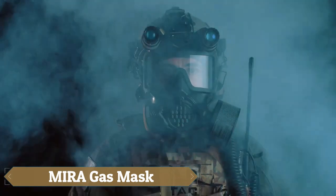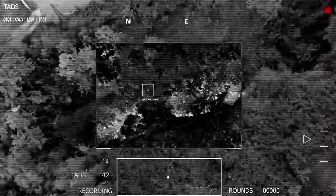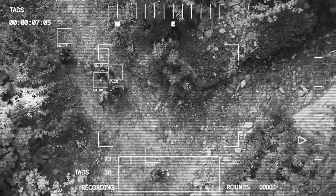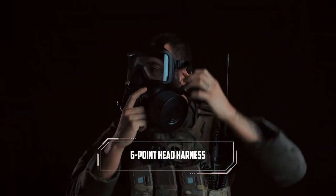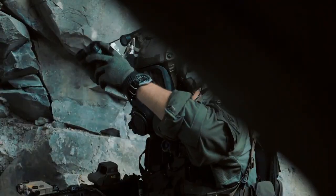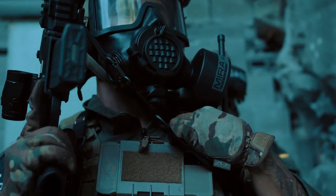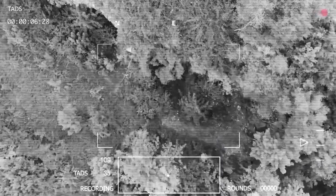The Mira Safety CM-6M Gas Mask is a military-grade respirator meticulously engineered to safeguard against toxic gases, vapors, and particles. Its full-face design offers an expansive field of vision, complemented by a dual-filter system compatible with NATO-standard 40-millimeter filters. Crafted from durable rubber, it ensures a snug fit via its adjustable head harness, while an anti-fog coating and scratch-resistant lens guarantee clear visibility across various environments.